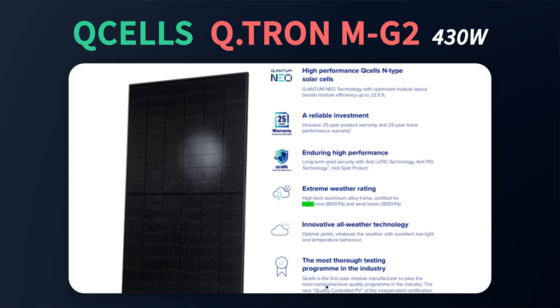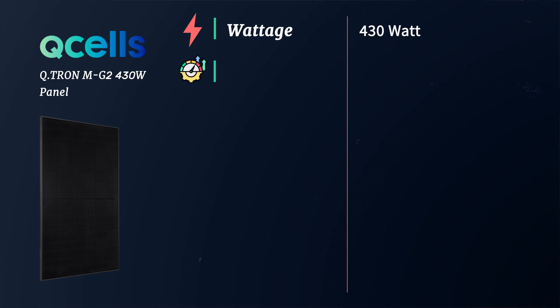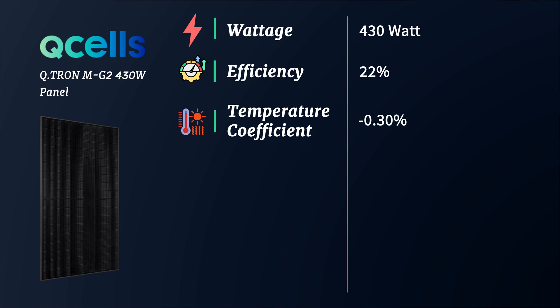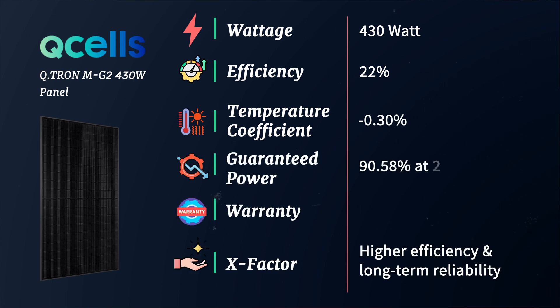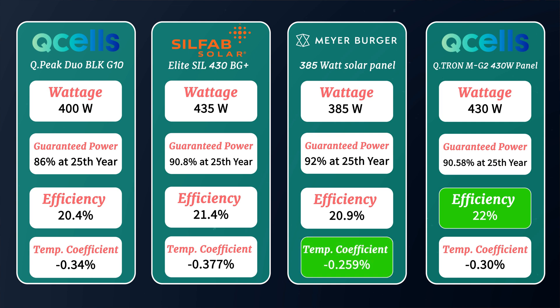This panel is also built for extreme weather conditions, boasting a snow rating of 8,100 Pascal and a wind load rating of 3,600 Pascal. This makes it a great option for places like the Northeast, which may present adverse weather such as snow or wind. The 430 watt version offers an efficiency of 22%, a temperature coefficient of negative 0.30%, and guaranteed power of 90.58% at year 25. Despite being slightly more expensive than the G10, it's a great option for homeowners in northern states given the snow rating and all-weather technology, making it efficient in low light conditions.